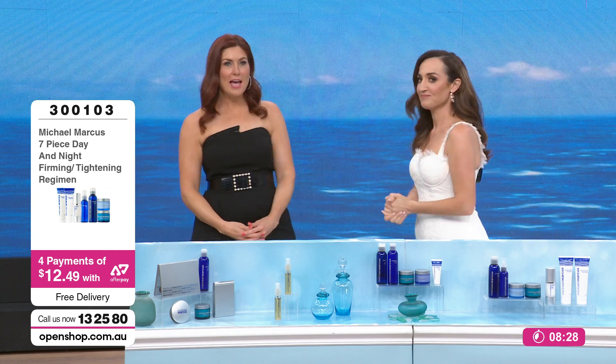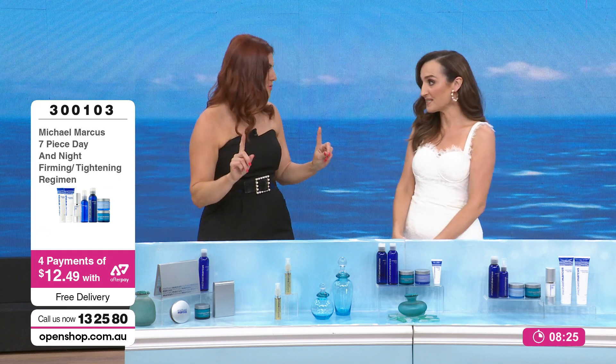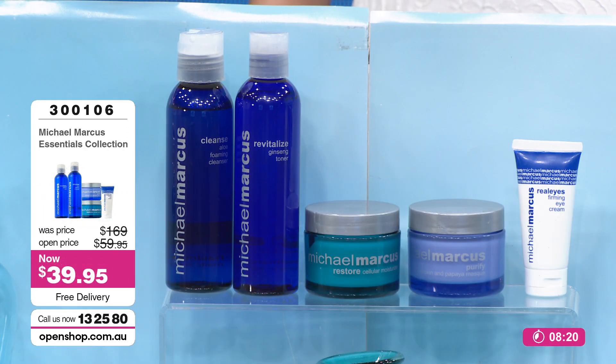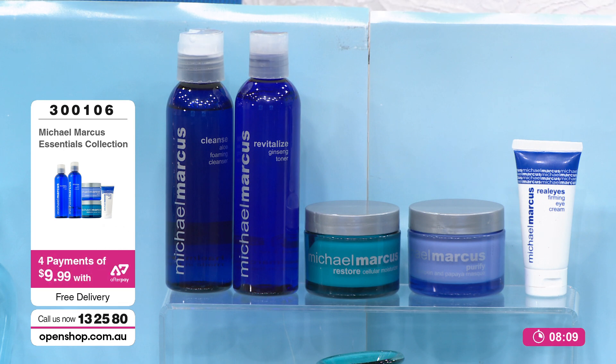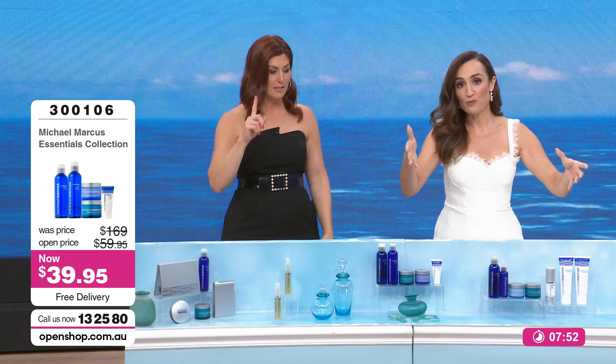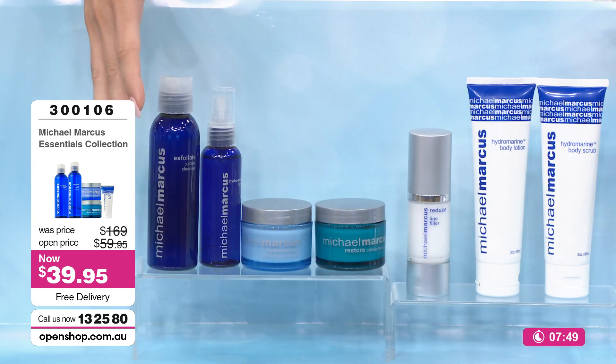We have to update the first pack — we are under 20 units left. So call 13 25 80, openshop.com.au or tap the app. People are buying multiples — stocking for themselves or for gifts. To be able to get both the five-piece kit and the seven-piece kit for under $100 — an eye serum alone at a department store would be upwards of $100. We still have two bonus body products to go through.